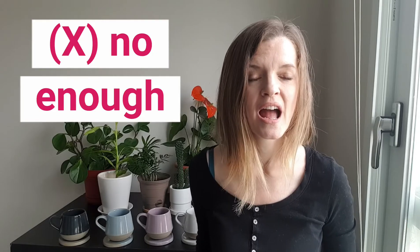Now on to number two: don't say 'no enough.' Sometimes I hear people say that accidentally. That will also be a separate video explaining when to use 'no' and when to use 'not.' So in the case of 'enough,' we use the word 'not.'